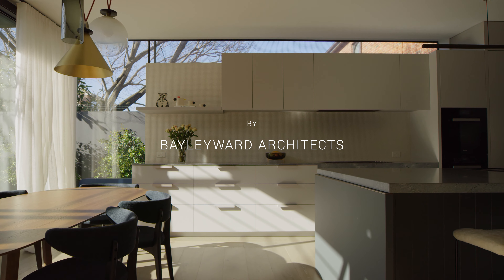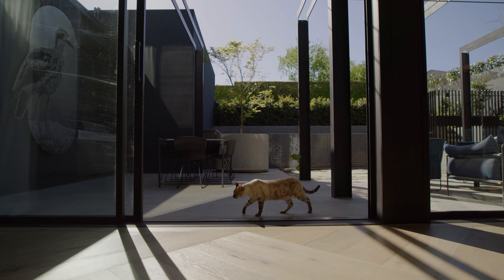This is the Blue Moon House. It's a family home renovation in Satyarra, Melbourne, Victoria.